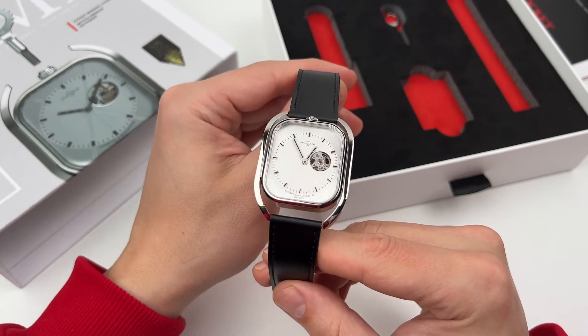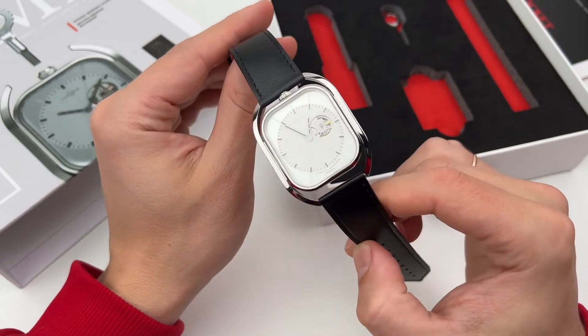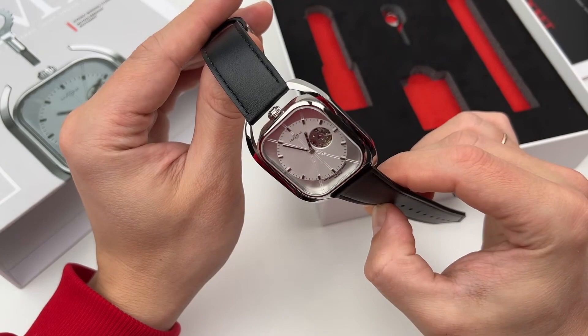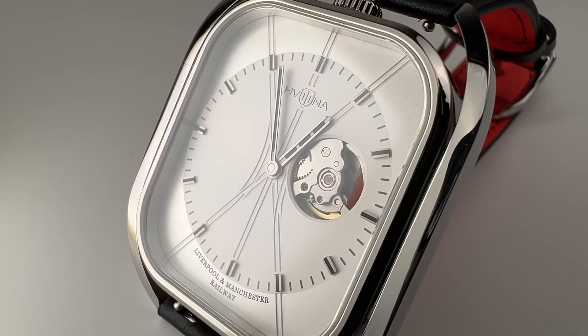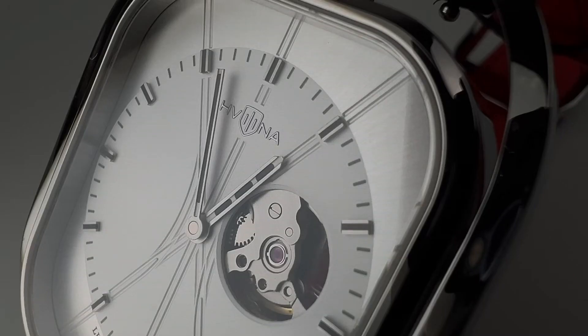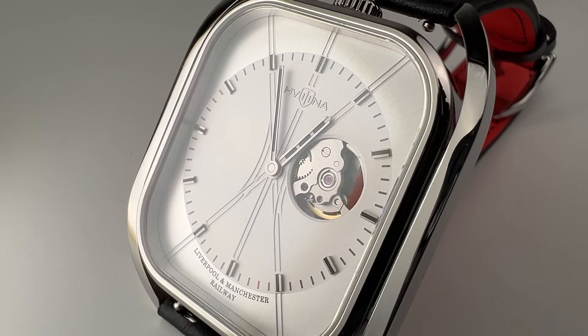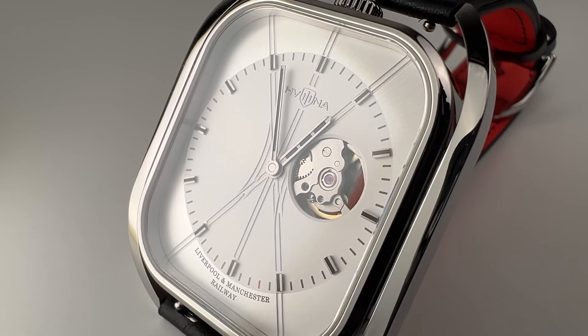Let's take a look at the dial. A separate circle is inscribed in a rectangle — a white round dial in the center with rays diverging outward, railroad references or just design. The applied markers are quite interesting, with interestingly shaped hands — the hour hand has three black dots, the minute has a black stripe. There's no second hand, and in principle it is not needed. We can see the watch is working thanks to a window with an open balance. At the bottom is the inscription Liverpool and Manchester Railway, and the Kavalina logo at twelve o'clock.